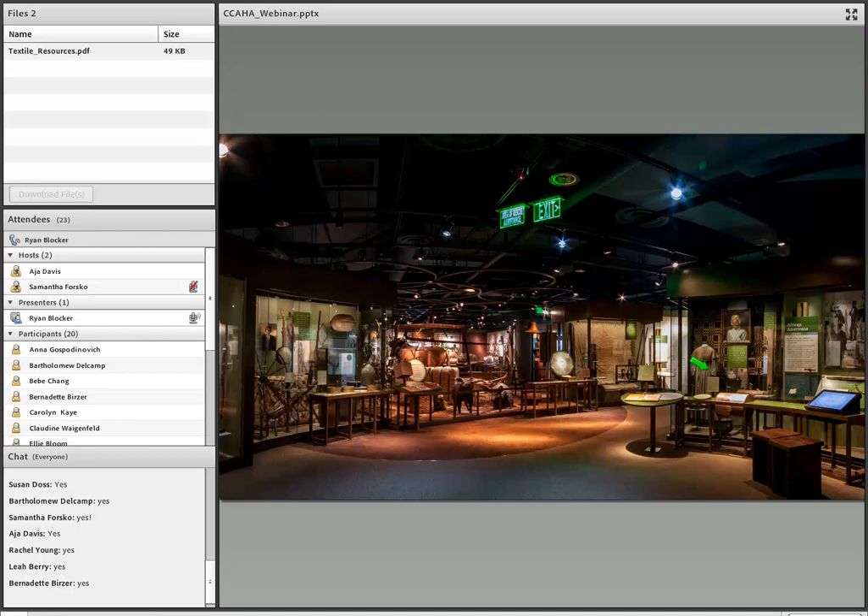We have several textiles including coverlets, quilts, and dresses. One of our oldest pieces is this coverlet from 1810. This image shows the house lights on so it's a little bit brighter than it normally is — the house lights were brought up for photography so you could see a little bit of everything.